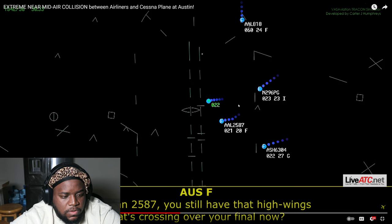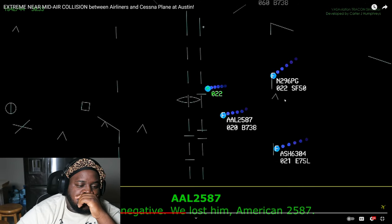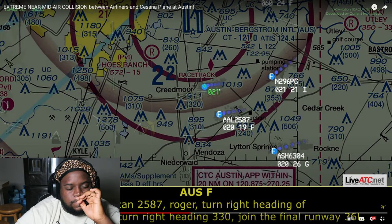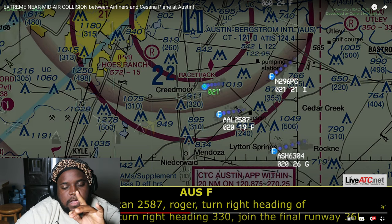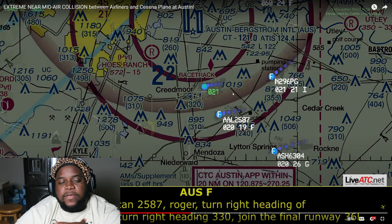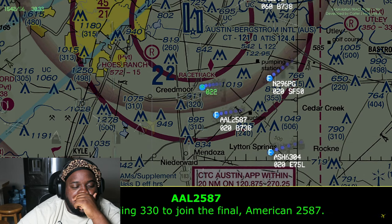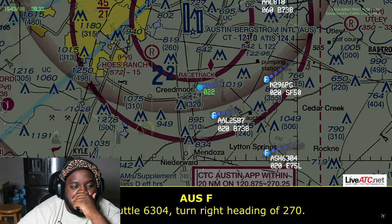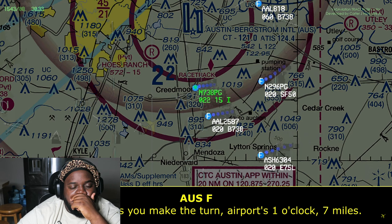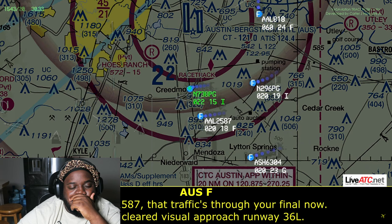He's not answering — you still have that high-wing aircraft crossing over your final now. They don't have him anymore. American 2587, roger, turn right heading 260. Turn right heading 330, join the final with 36 left. Air shuttle 6304: turn right heading 270. American 2587, as you make the turn, airport is at one o'clock. Airport in sight, American 2587 — traffic through your final now. You're cleared visual approach runway 36 left.